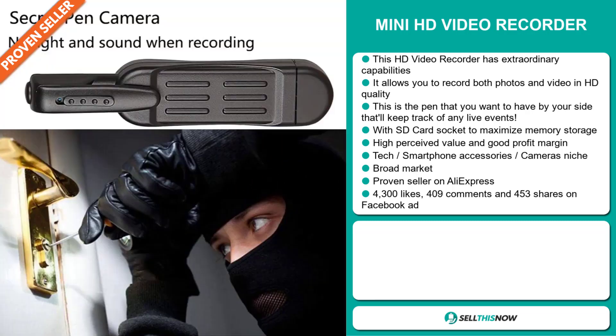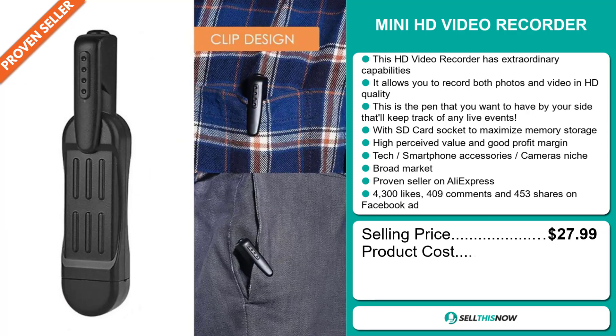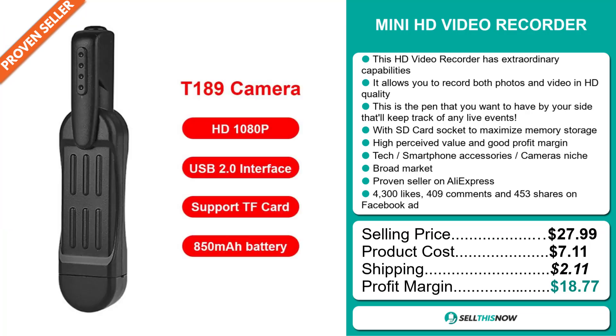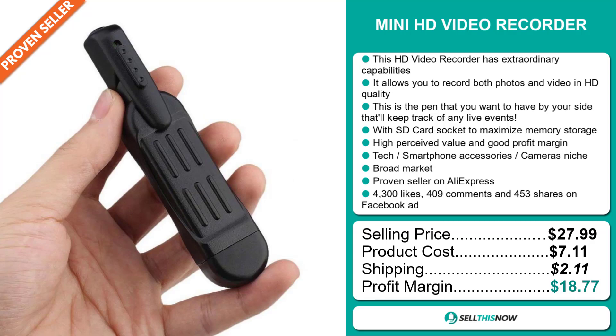The selling price of the mini HD video recorder is just under $28, whereas the product cost is only $7.11. Shipping will set you back $2.11, so you're looking at a very good profit margin of $18.77. Sell this now.